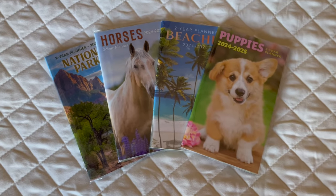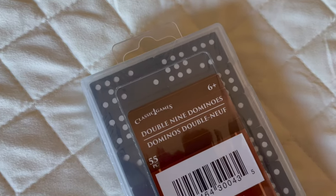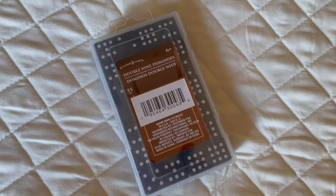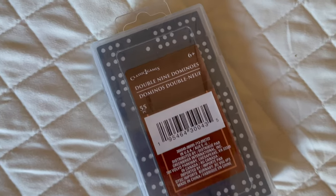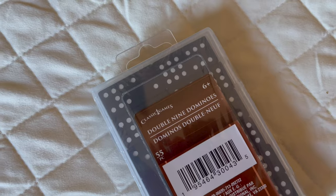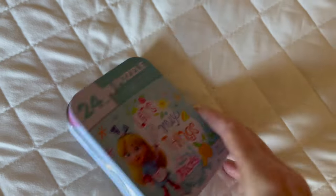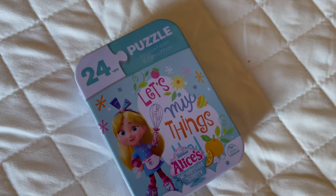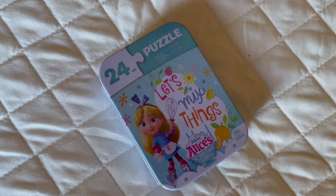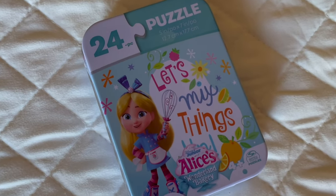There was a bunch of different themes for these little planner calendars, but I picked out four different kinds, one for each of my kids. Then for my son, I got him this little set of dominoes at Dollar Tree. He just likes to do stuff with dominoes — line them up to knock them over or play different games. I really like the case these dominoes came in; it's a great way to store them and maybe even travel with them. Also at Dollar Tree I got my youngest, my six-year-old, this little puzzle in a tin. These have been stocking stuffers and Easter basket stuffers for years for my kids, and they still enjoy them.